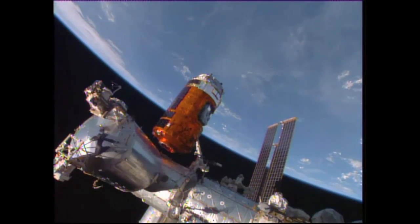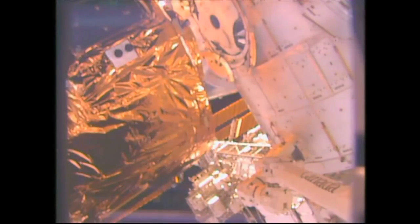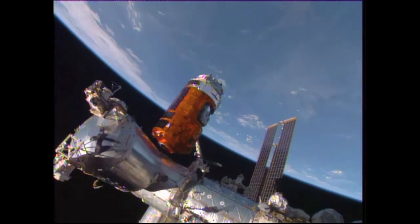HTV-5 continuing to close in inch by inch now — very slow and methodical movement of the space station's robotic arm, Canadarm 2, to which the several-ton spacecraft is currently grappled. At the end of this maneuver it will only be two feet away from that berthing port, and it will pause there for a little while until everyone's in place.